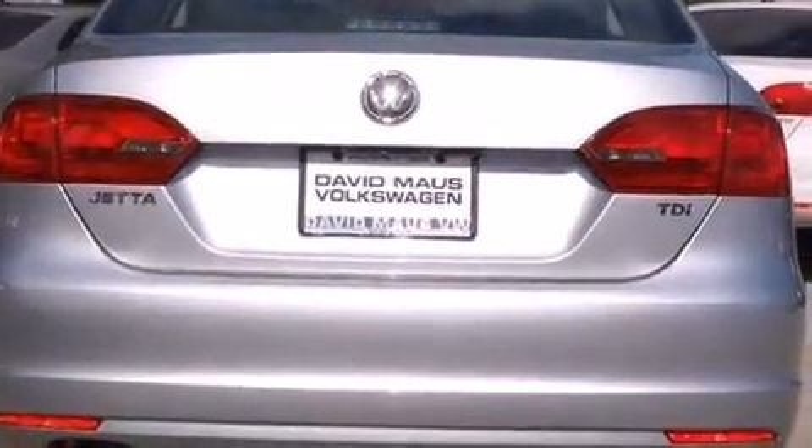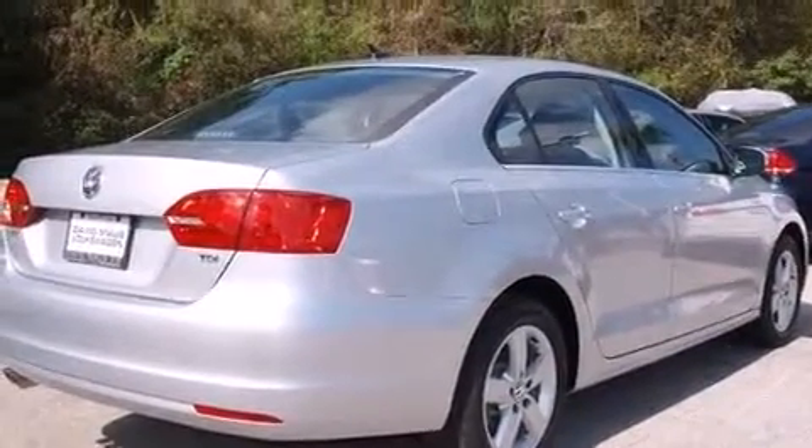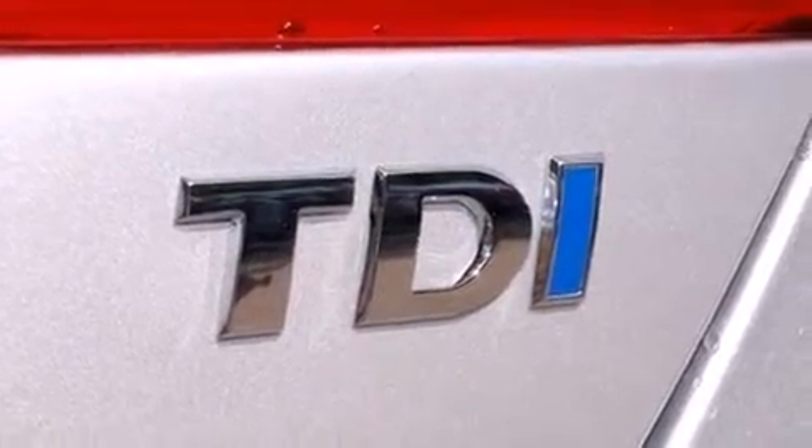Diesel technology provides the optimal blend of power and efficiency, serving up excellent fuel economy and generous engine torque. A turbocharger is also included as an economical means of increasing performance.